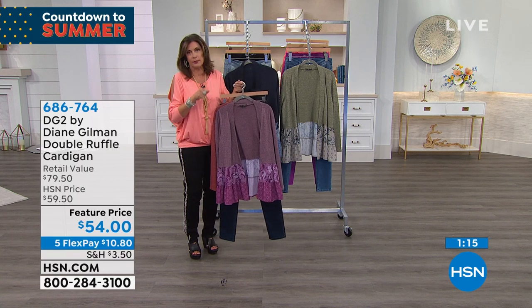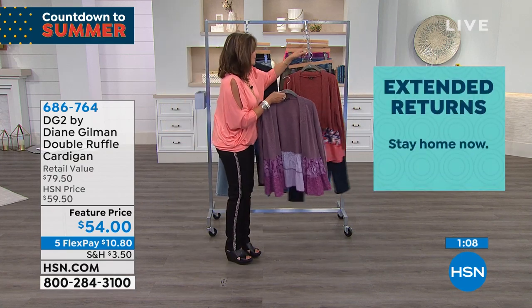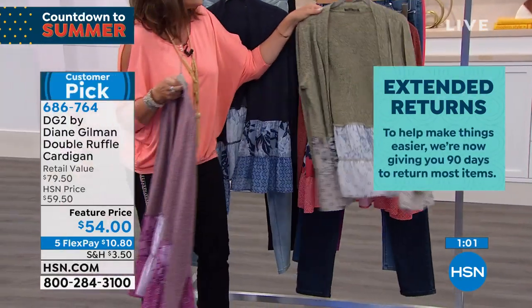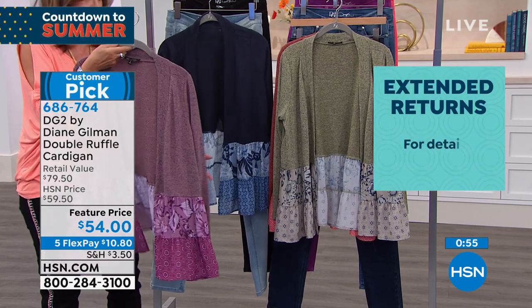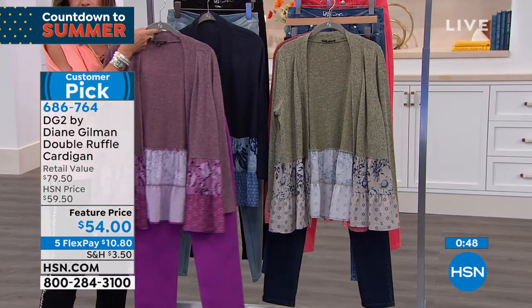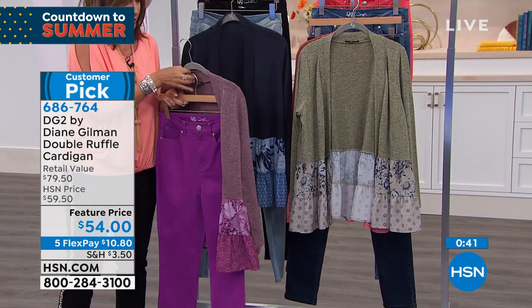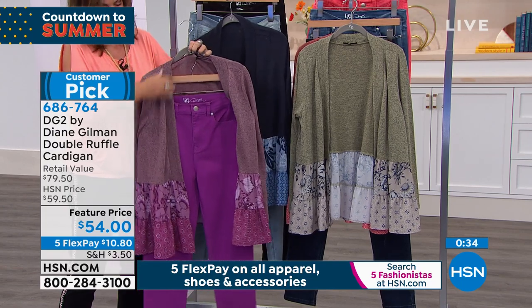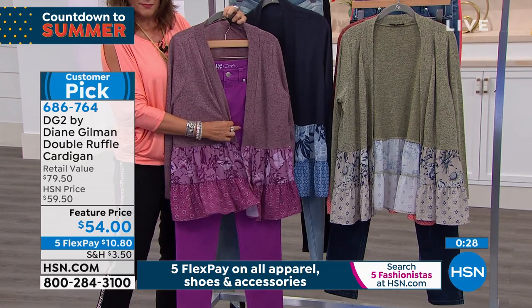This top is absolutely going to be one where every time you stand in your closet and go, what am I going to wear — it's that one. Colors available: terracotta, sage, navy, and purple. Let me try it with the purple jean — oh my gosh, how nice is that together! For all you ladies who love purple — purple is the number one most popular color in America — that is one of the ultimate purple lover outfits.